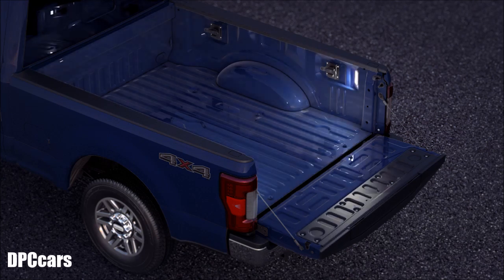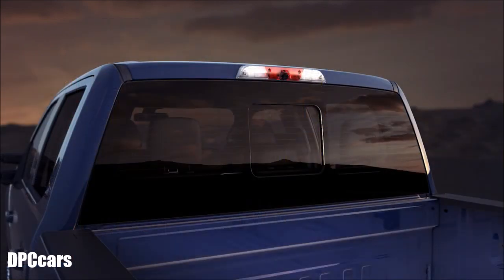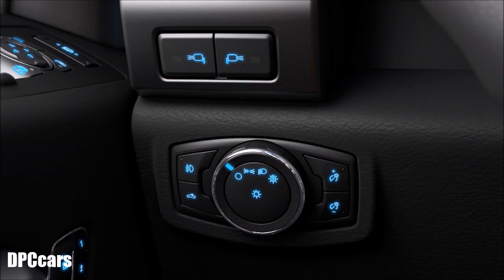High visibility LED box lights in the box interior make it easy to find and load items in the dark. There are two lights located in the rear corners that shine forward, and there's also one in the high-mounted stop lamp on the rear of the cab. To turn them on and off, from inside the cab, just press the box lighting button here.